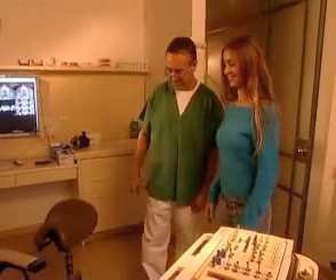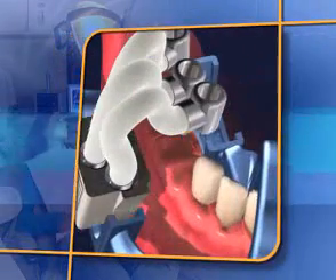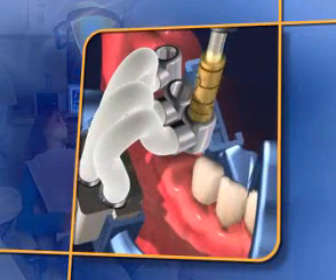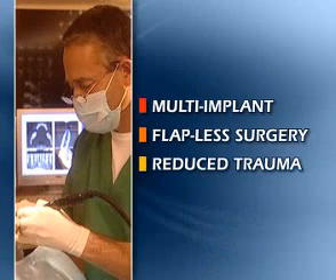Consider the ILS Advantage for patients. It can handle multiple implants simultaneously, eliminates the need for flap surgery, and assures improved clinical and aesthetic outcomes with reduced trauma.